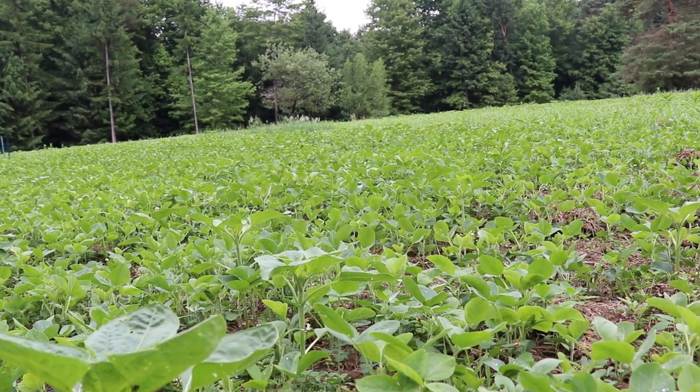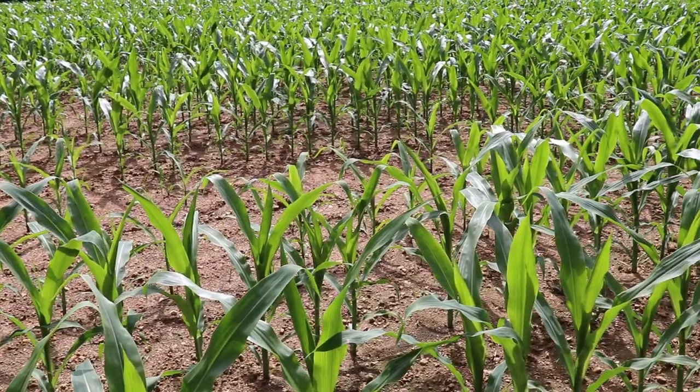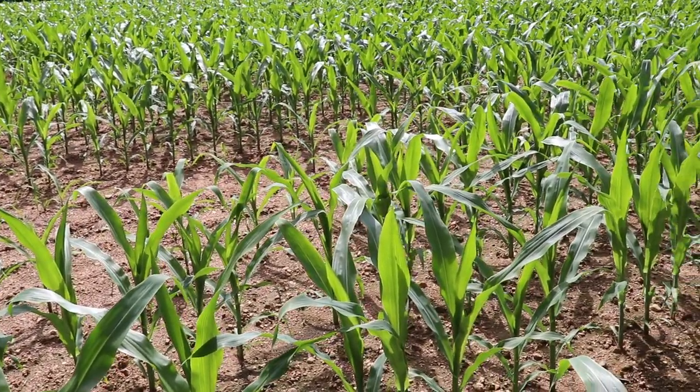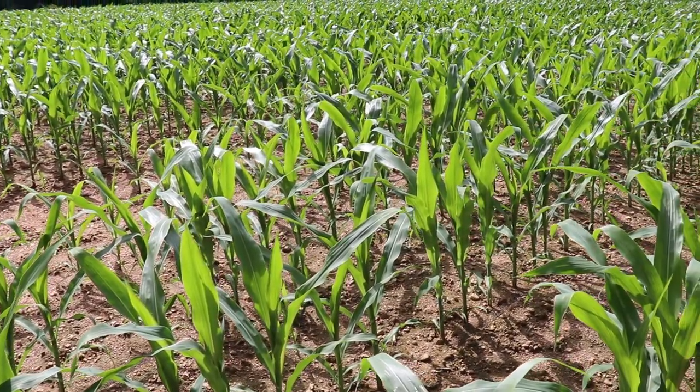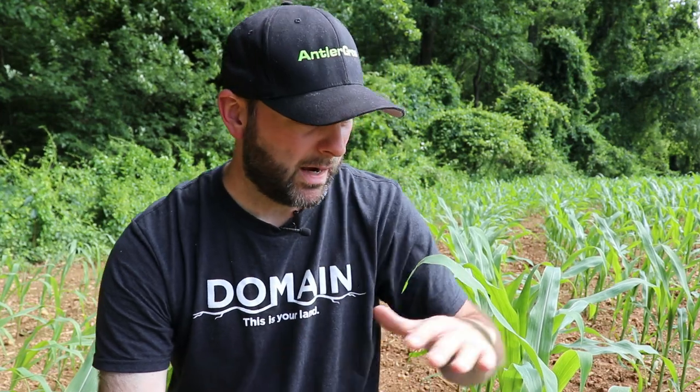This time of year we're in mid-June, and there are over 700 different species of natural browse and plants that deer consume on a daily basis, depending on what part of the country you're in. Today we're actually standing in a 50-acre cornfield — you can see all the corn back behind me — and it's about 18 to 20 inches tall.